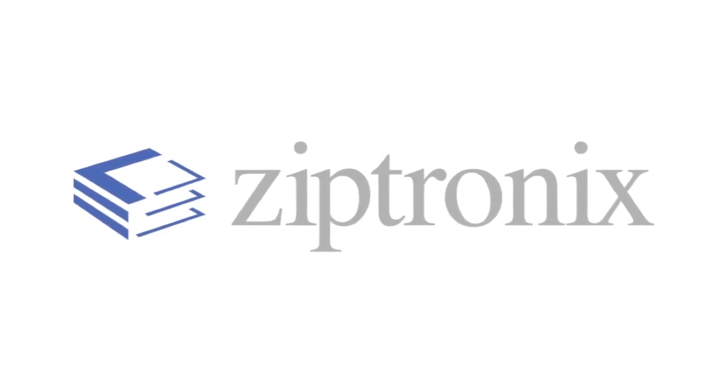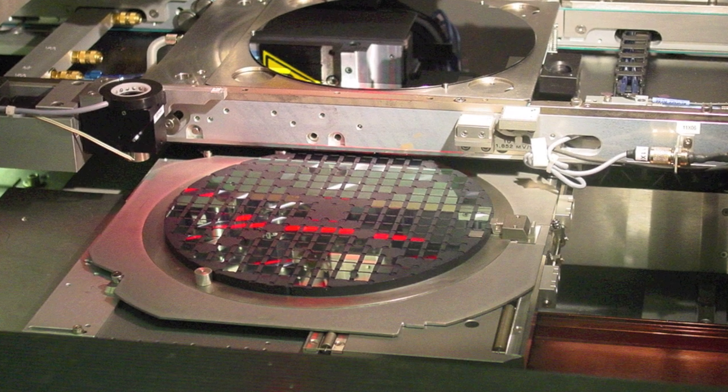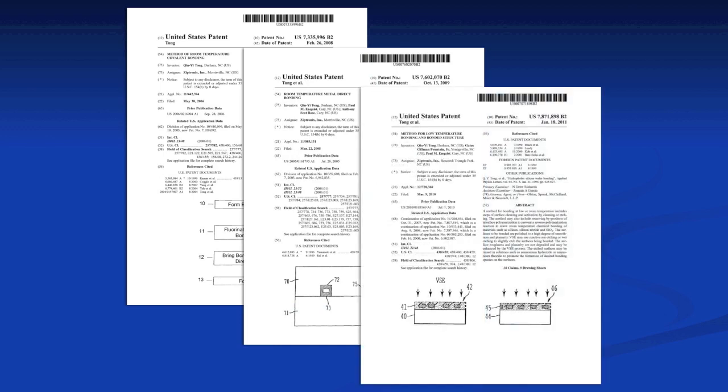Ziptronics Inc., a leader in 3D technologies, has over 15 years of basic material and direct bond research and today has 37 U.S. patents, 9 worldwide patents, and over 45 pending worldwide.